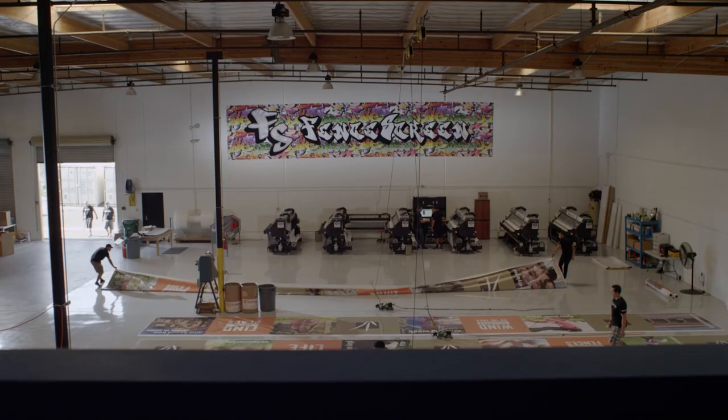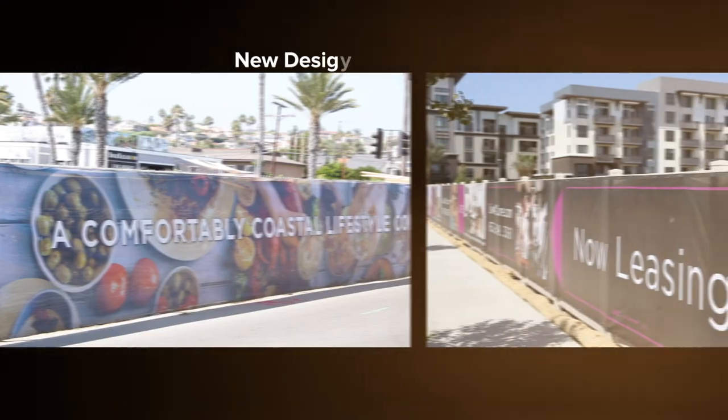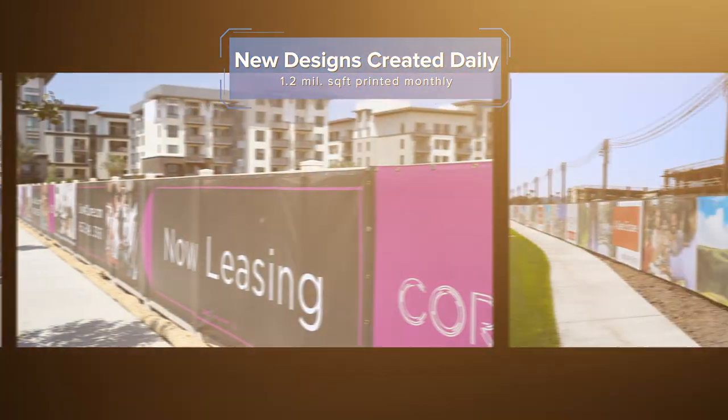At Fence Screen, we excel at creating high-impact fence screens and banners for our customers. Whether you're looking for a spectacular new logo or design layout for your next project, our experienced team of experts and creatives are ready to make your brand come alive.